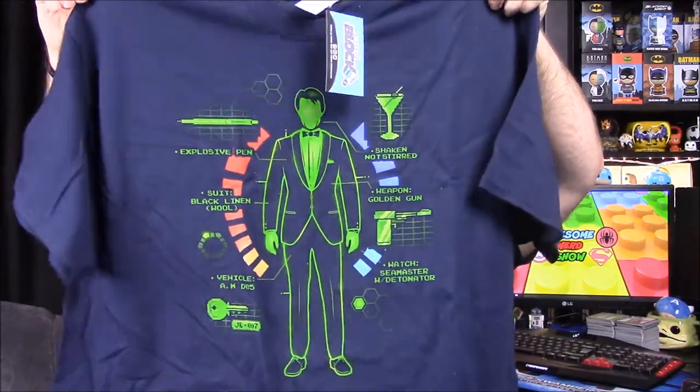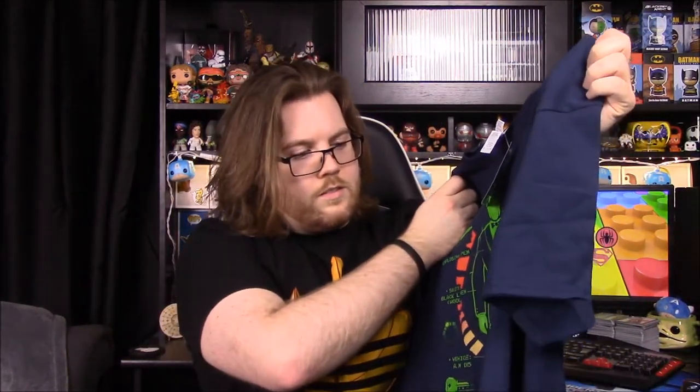Let's start with the shirt. It looks almost like a James Bond layout type thing — there's explosive pants, a suit, black linen wool, a vehicle, an Aston Martin DB5, a golden gun, shaken not stirred martini, and all that. I assume it's just a James Bond themed shirt. There's nothing explicitly labeled, but obviously by the items on it that's what it has to do with. Oh, there's a watch too.